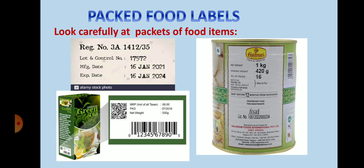Here you can see the manufacturing date — that is the date on which the food item is prepared. And the expiry date, which is the date till which the food is safe to consume.